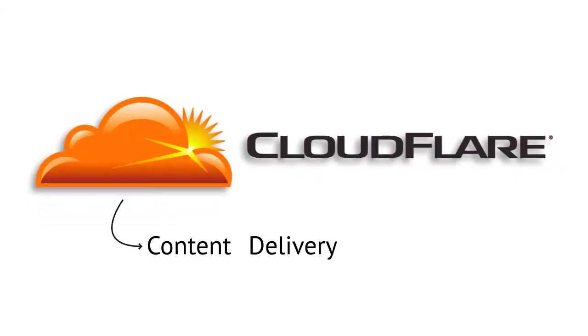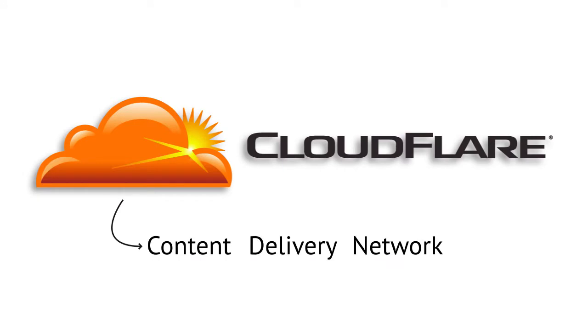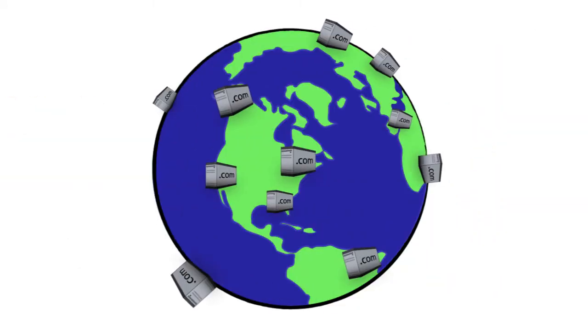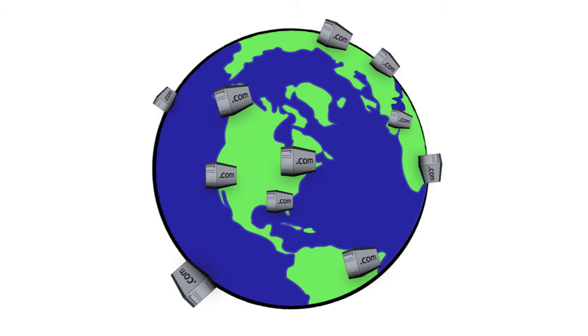Cloudflare is what we call a content delivery network. It keeps copies of your site in different servers around the world so users from all over can access your content faster. To get this free service, all you have to do is simply activate it from your cPanel.